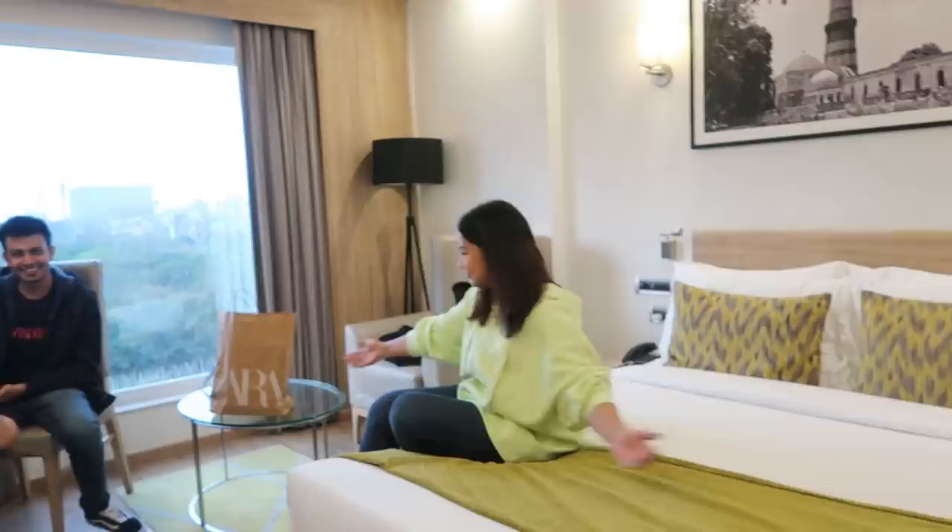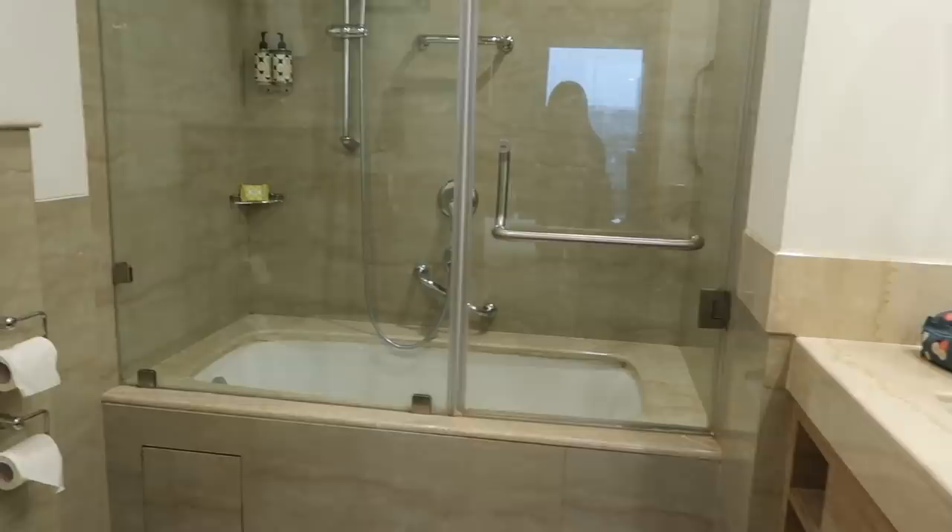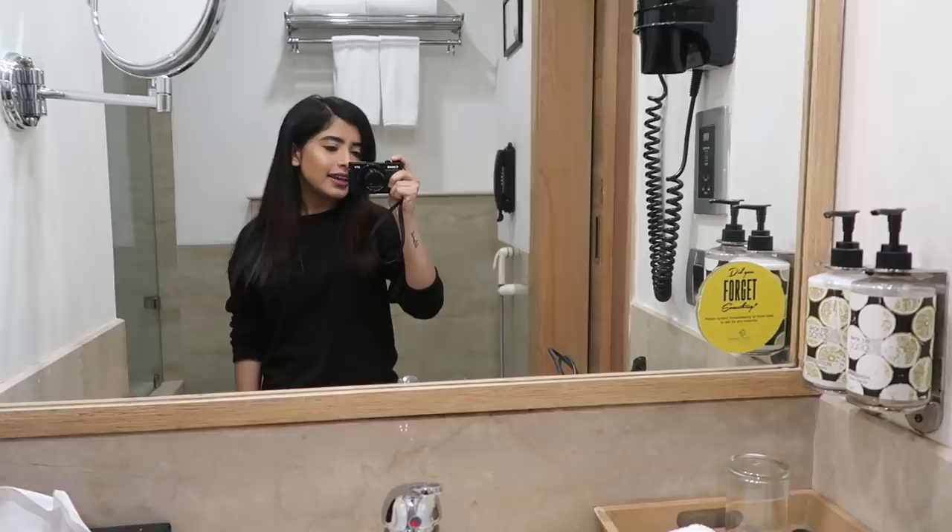The room is quite cozy but the real highlight is that there's a bathtub — I was not expecting that! There's great lighting too, and there's a pool as well, so we'll go in the pool.